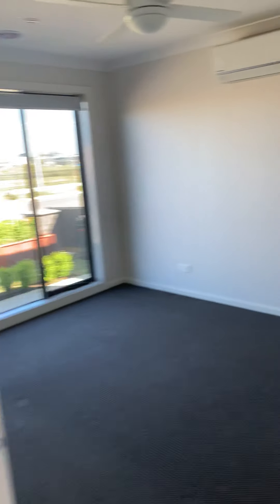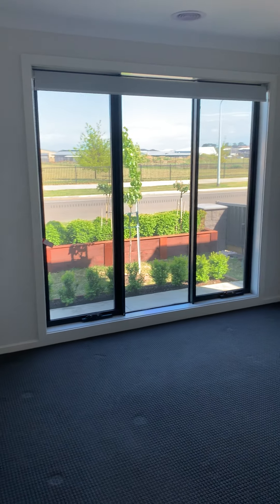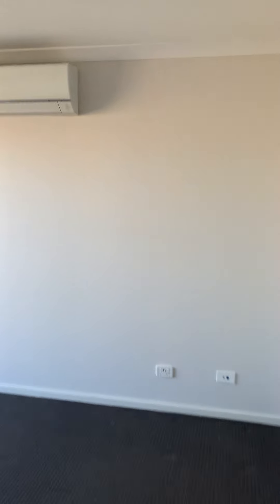This property has everything — nice open living spaces. This is the master bedroom; it's quite large. You can fit a king-size bed in this room with side-by-side tables. It has a ceiling fan, a split system, and ducted heating throughout.